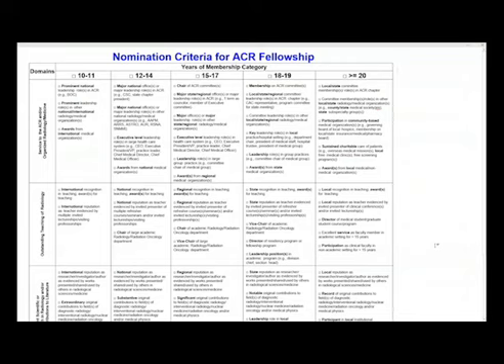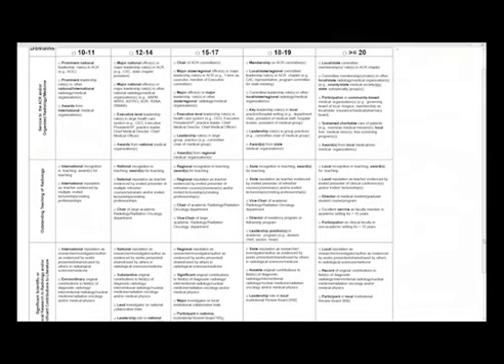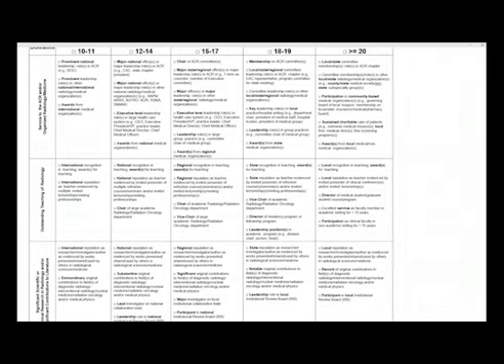Looking at the nomination criteria sheet: the 10 to 11-year column requires things like prominent leadership roles in the ACR such as serving on the Board of Chancellors, or awards from international medical organizations. As you go across the columns, accomplishments vary — at the 15 to 17-year level, serving as chair of an ACR committee or being regionally recognized in teaching. Greater than 20 years includes local or state chapter committee membership. We go by these criteria quite a bit and encourage each applicant to record as many accomplishments as they can.